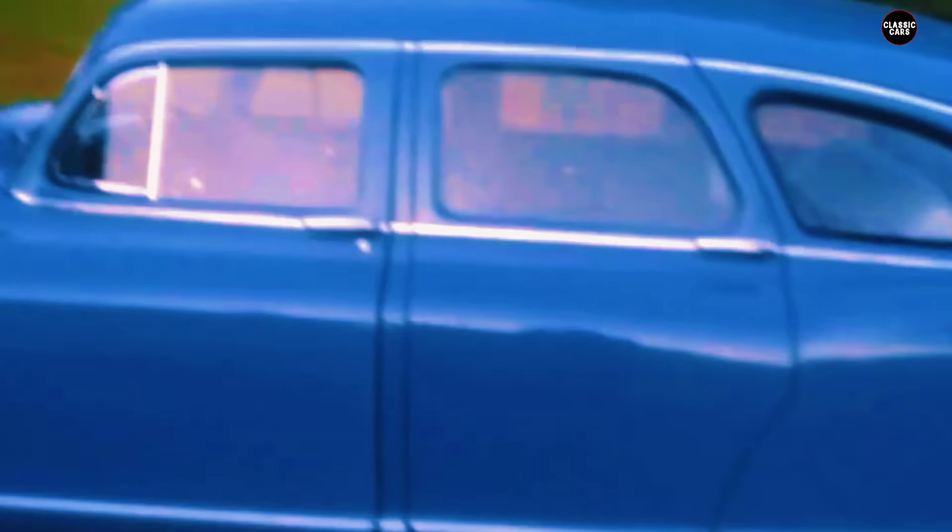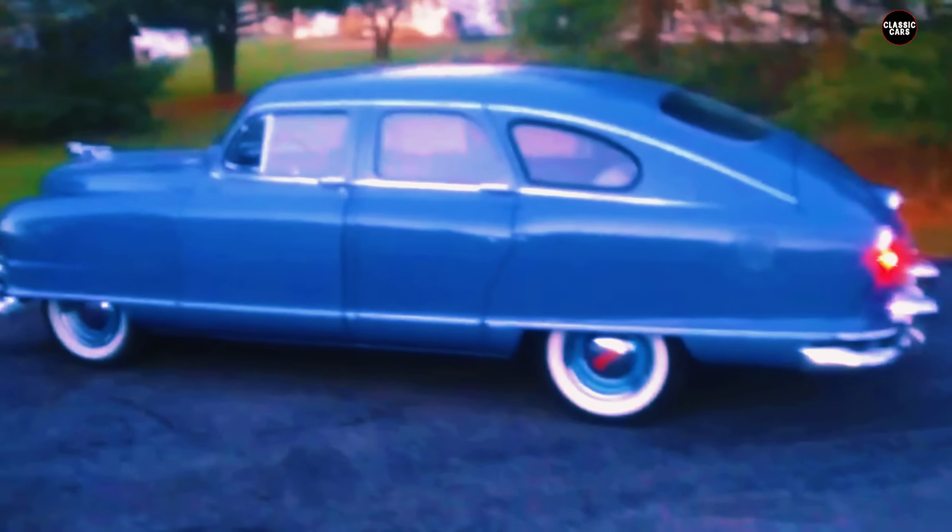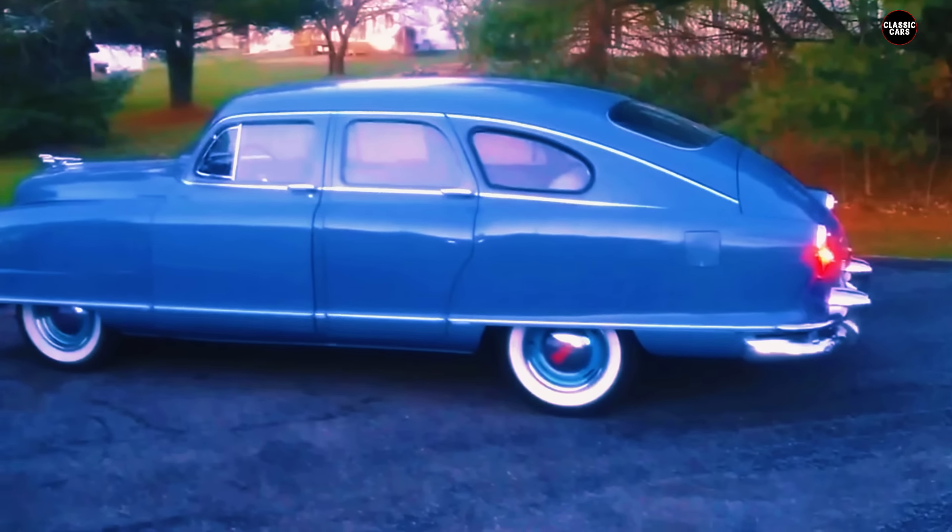The legacy of the 1950 Nash Airflyte is one of bold experimentation and the risks that come with pushing the boundaries of design. While it may not have been a success in its day, the Airflyte is now appreciated as a symbol of the era's willingness to explore new ideas — even if they didn't always resonate with the public. Its story is a reminder that being different in the automotive world can be both a strength and a weakness.